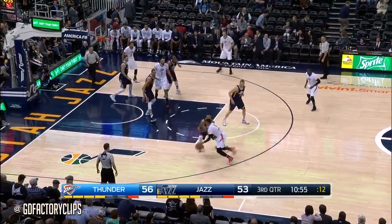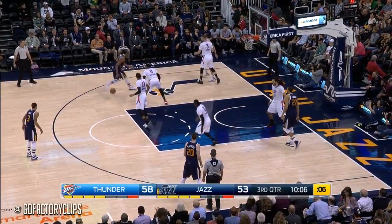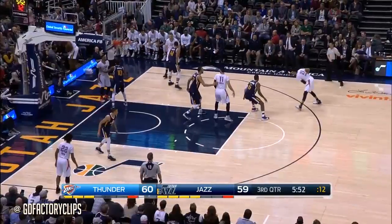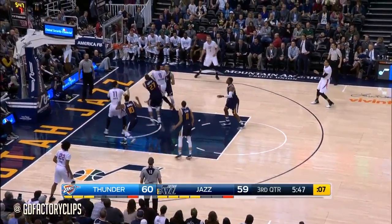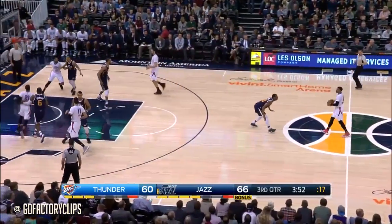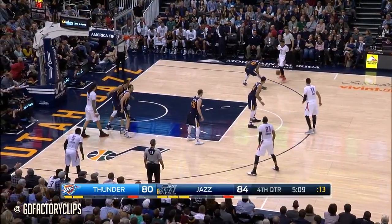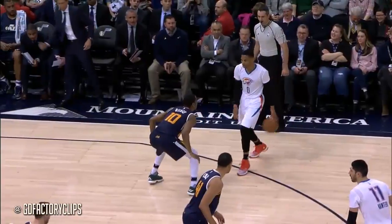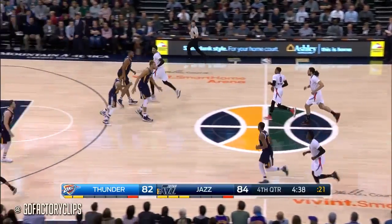Donovan gets Hill to leave his feet on the pump fake. Free throws coming for Russ, who is six of eight at the stripe in the first half. That's about as high a percentage finish as you're ever going to see for Utah. Westbrook — power move inside, free throws coming. Russell going to go right at Burks, and his toughest shot in the half is the one that falls. It's a two-point game with just under five minutes remaining.